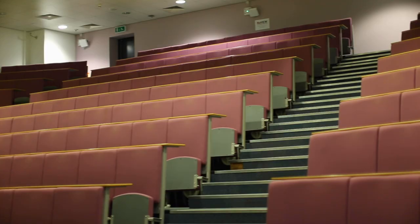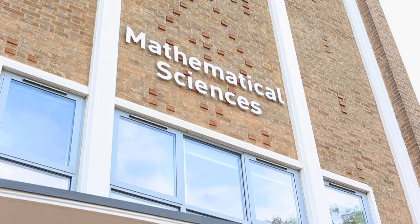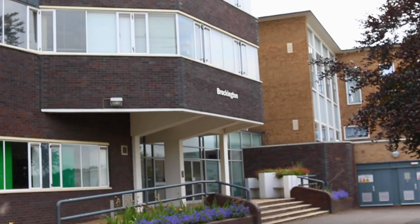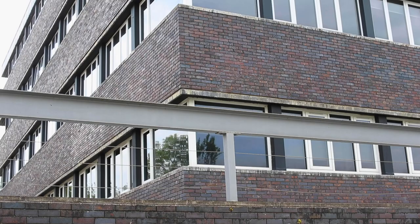Down the hill, you'll find Wavy Top, James France and Stuart Mason, which house many of the lecture theatres you'll become familiar with, as well as the Geography Building and Schofield and Brockington, which are the homes to maths and social sciences here on campus.